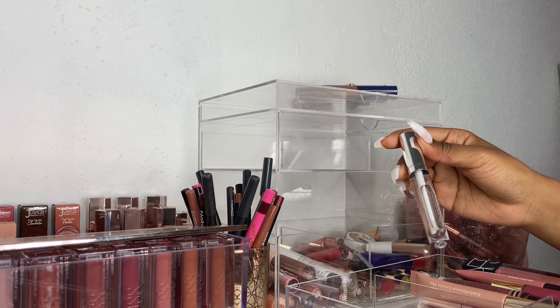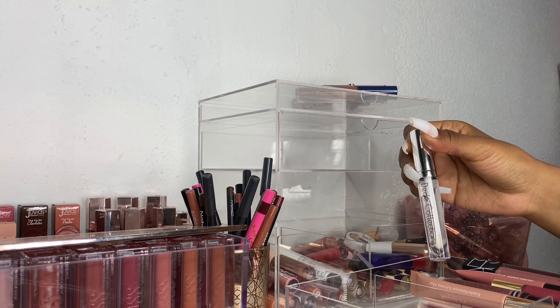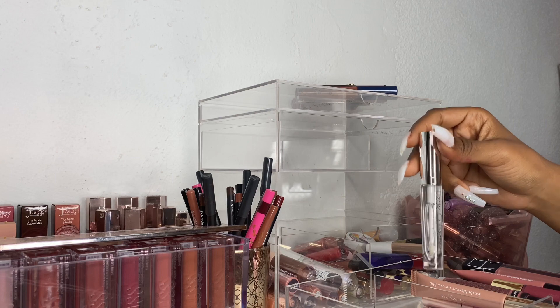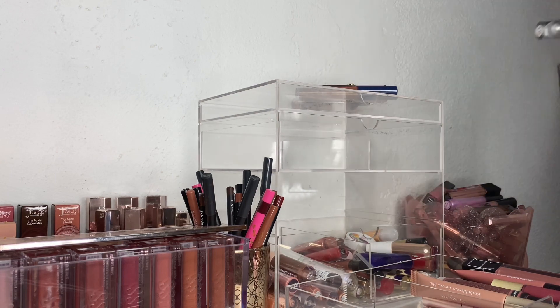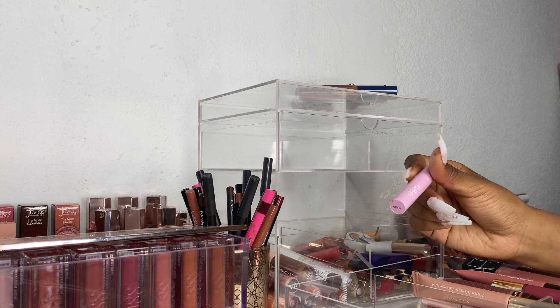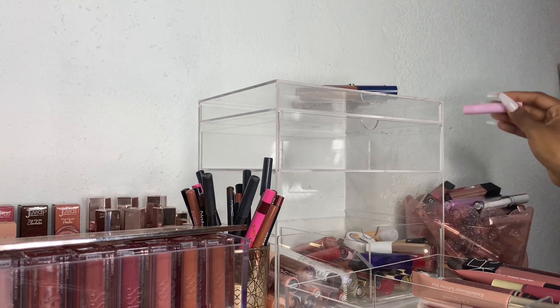Next I have this lip gloss from DD Collection — she sent this over to me. It's just a clear gloss and I think I need to keep this in my purse because I need a clear gloss on hand. And then I have this Galactic Jelly Gloss Balm that I really love and I'm going to keep.